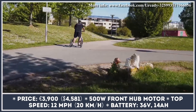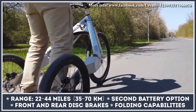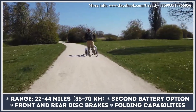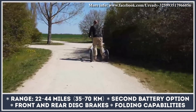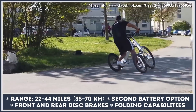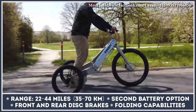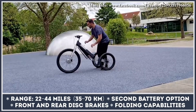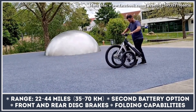This vehicle is based on an aluminum frame with two built-in battery slots. The base model is sold with one 36V 14Ah battery pack with a supposed range of 22 miles; a second battery can be purchased separately, doubling your range. The 500W hub motor enables travel at speeds close to 15 mph. When not in use, the vehicle can be folded down for convenient storage.